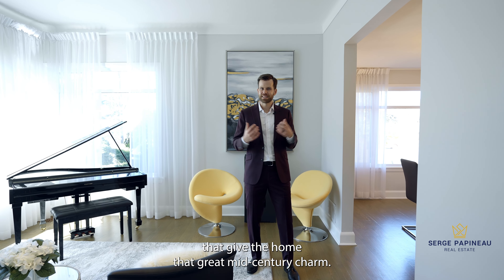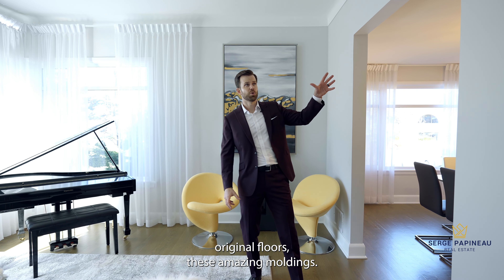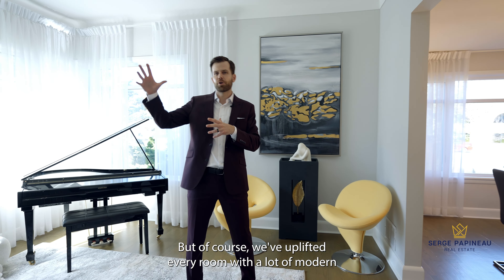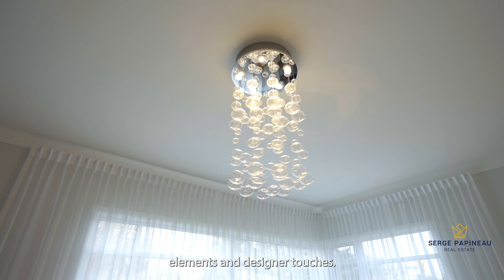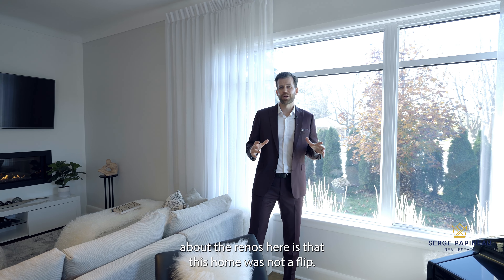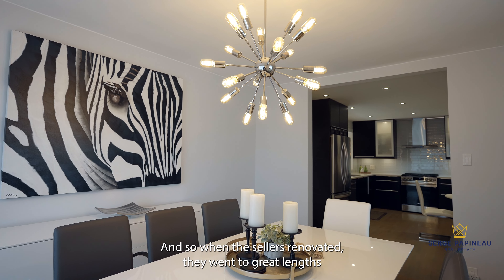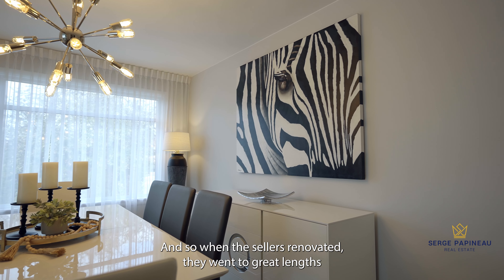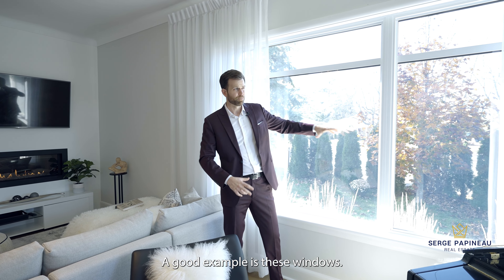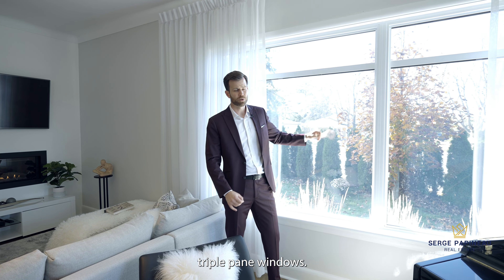One of the first things that really struck me when I first stepped into this home is the brightness, and then the size and scale of the rooms — it's phenomenal. This is the grand living room, and as you can see, everything inside has been upgraded, but it's been done in a way to preserve a lot of the original elements that give the home that great mid-century charm. You've got these gorgeous original floors, these amazing moldings, but of course we've uplifted every room with modern elements and designer touches.